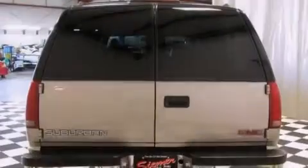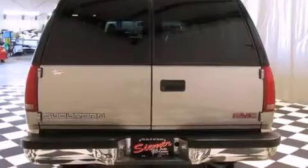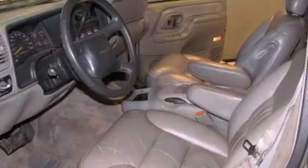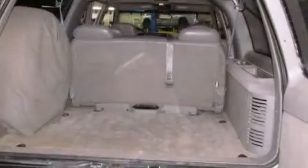Features include heater vents for rear-seated passengers, a leather-wrapped steering wheel, a passenger side airbag, pass-lock theft deterrent system, tinted glass, an anti-lock braking system, and an auxiliary power outlet.